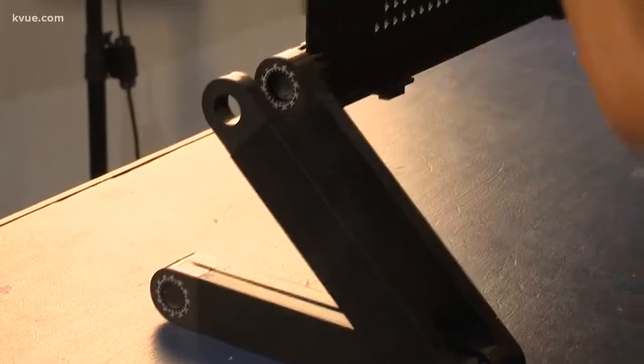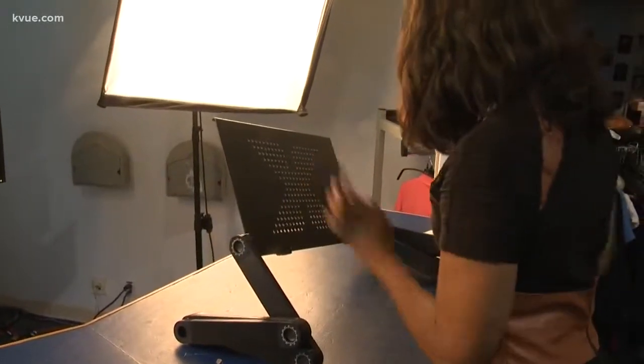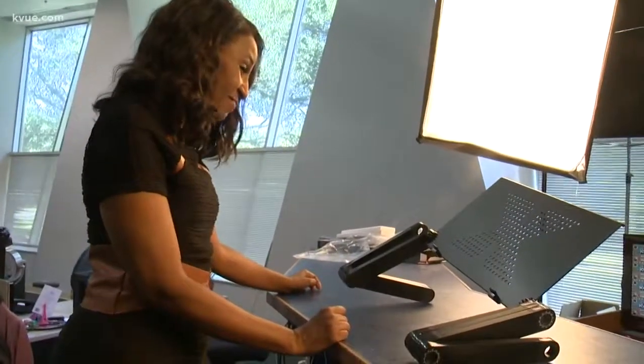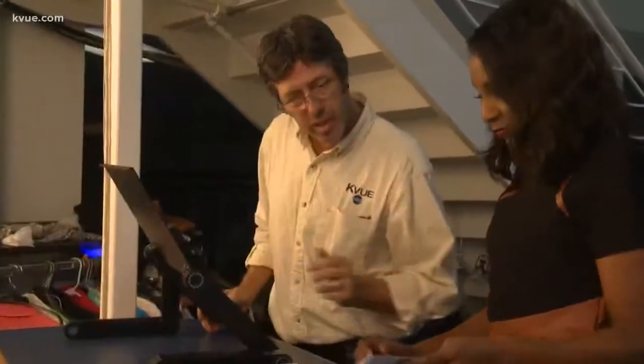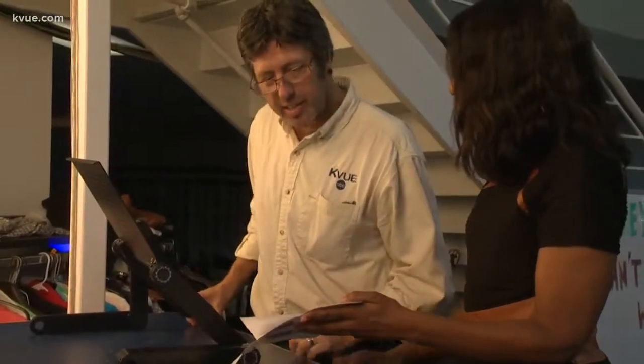There are so many positions you can put your Flex Desk in. The arms are very bendy. That looks fantastic. My Flex Desk creations are kind of a flop. What is it supposed to look like in the end? Well, the possibilities are endless.